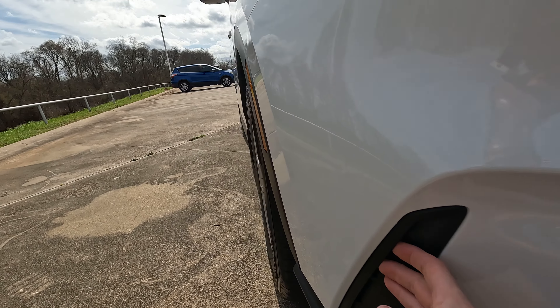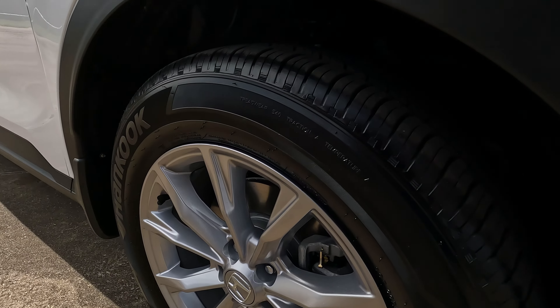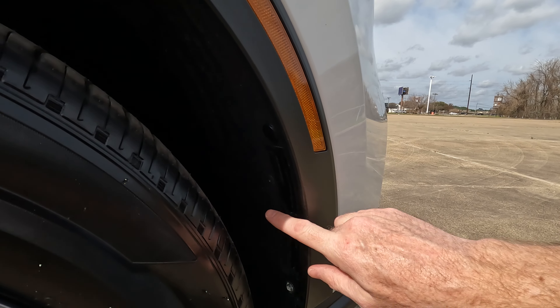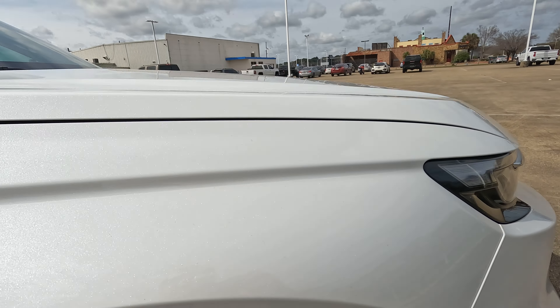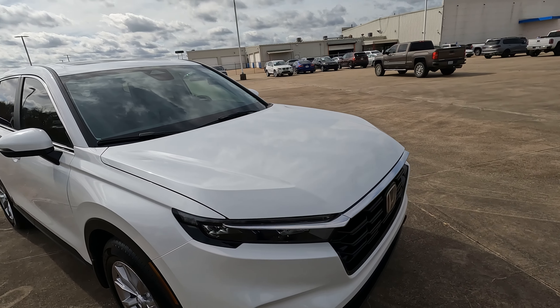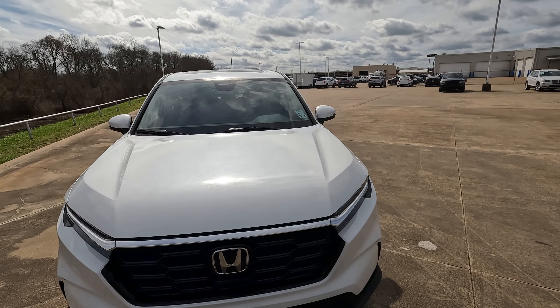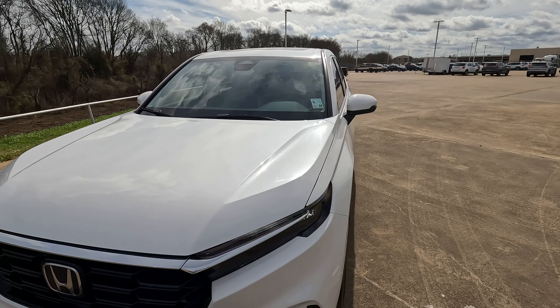We do have air curtains right here — let me show you where that comes out — and that's going to help improve gas mileage. If you're curious about gas mileage, let's open the hood and look at one of the best changes here that I'm surprised we're not seeing on other Honda models.